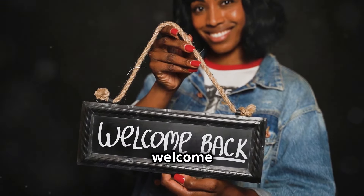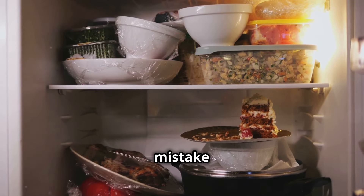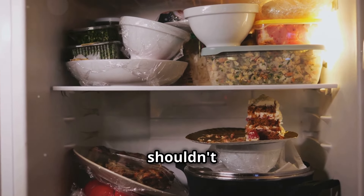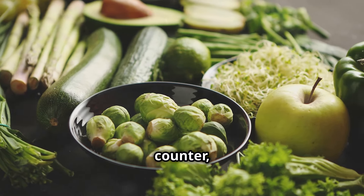Hello everyone, welcome back. Today we're diving into a common kitchen mistake: refrigerating foods that shouldn't be. Stop shoving everything into that cold box thinking it'll stay fresh. Some foods are better off left out on the counter, believe it or not.